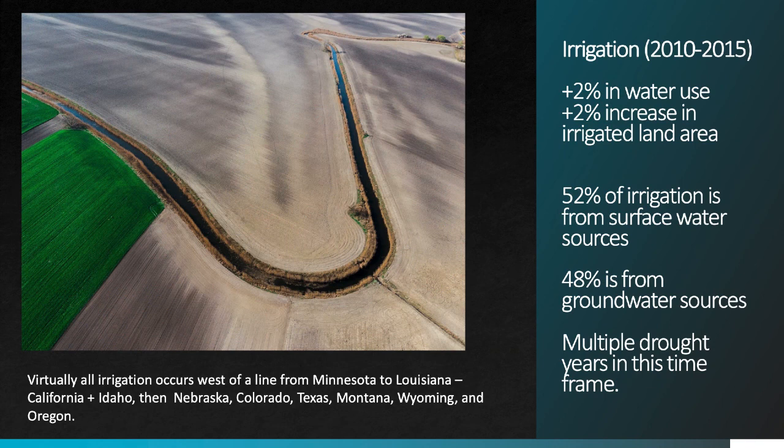Irrigation looks at first glance like it hasn't changed much, but there are a number of shifts underway in agricultural production that are important to note. There's been about a 2% increase in water use, in combination with about a 2% increase in irrigated land area between 2010 and 2015. That would seem like a wash, except that it's been a fairly drought-prone period, with increases in demand for both surface and groundwater supplies. Most irrigation occurs in the western U.S., with California and Idaho using the largest amounts, followed by Nebraska, Colorado, Texas, Montana, Wyoming, and Oregon. About half of U.S. irrigation water comes from groundwater sources, many of which contain very old or fossil water and are being overdrawn relative to the natural supply of subsurface aquifers.